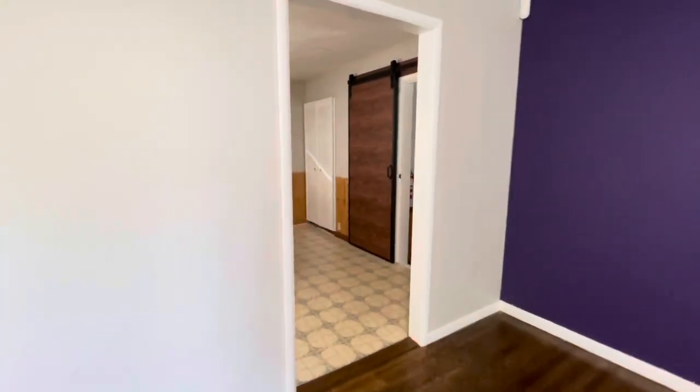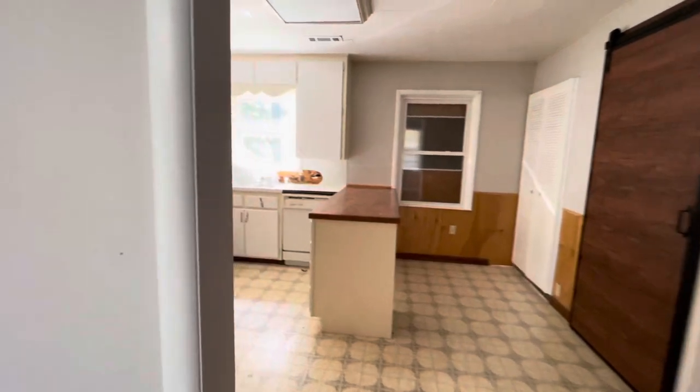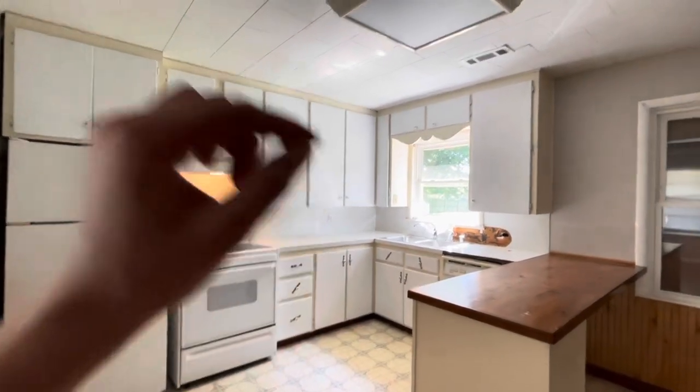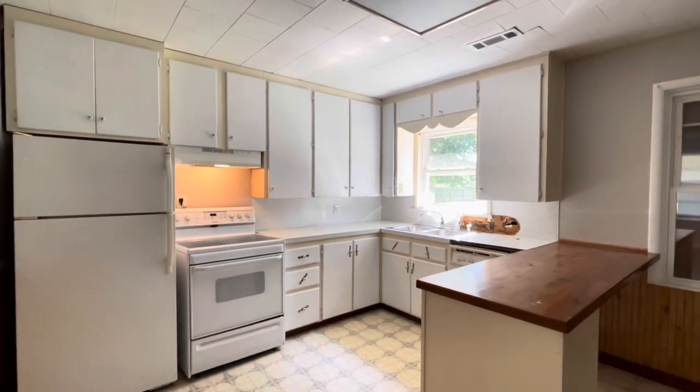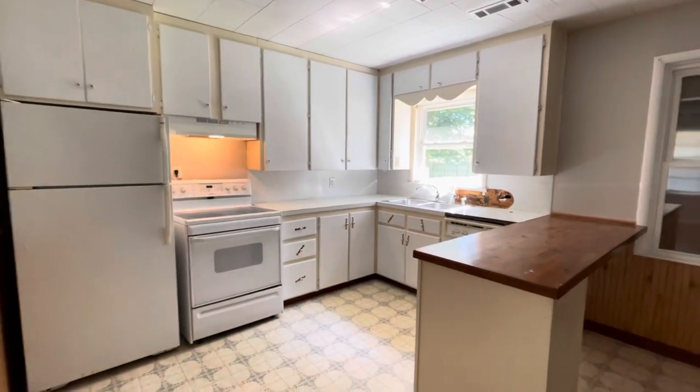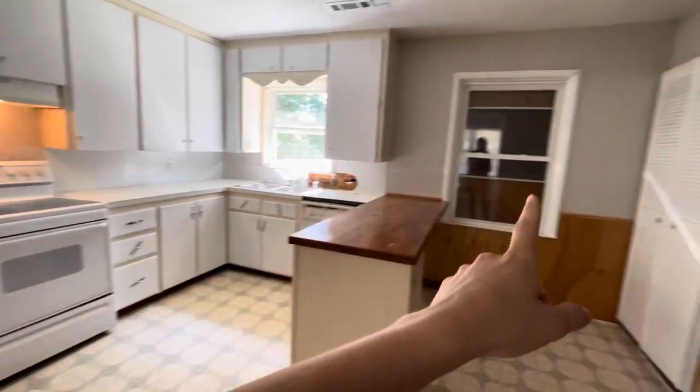Here's the kitchen. In here we're going to do all new cabinets, same thing with the ceiling — recessed lighting. Probably going to leave the stove there with the vent hood over top, maybe relocate the refrigerator over here somewhere.